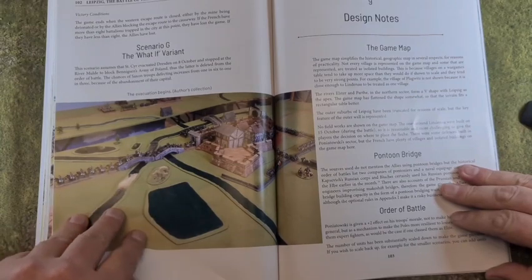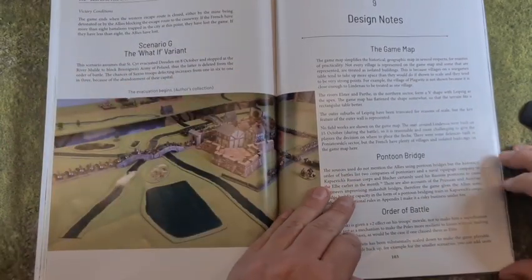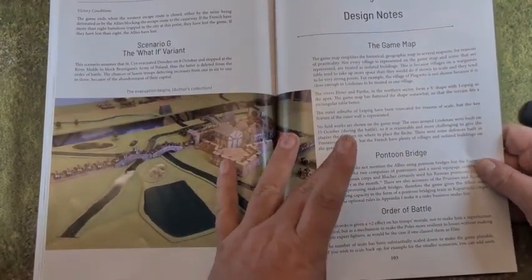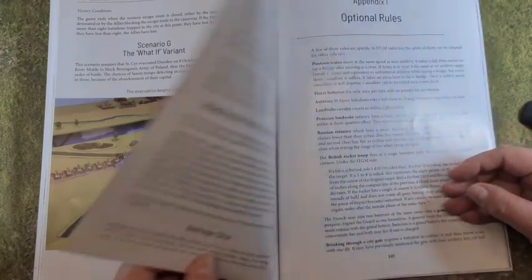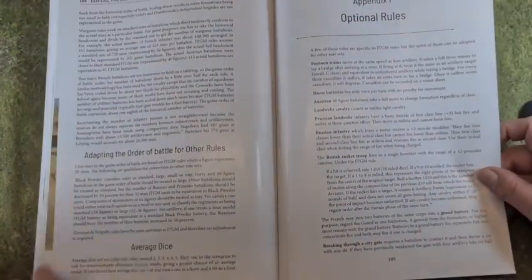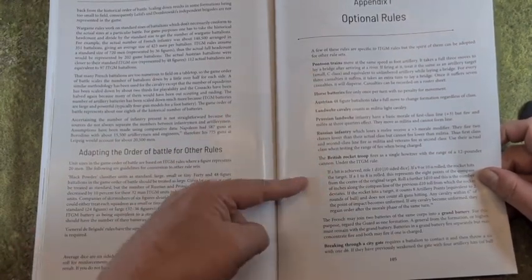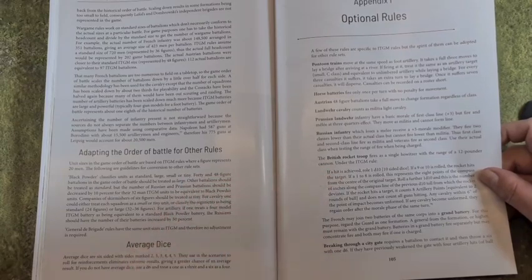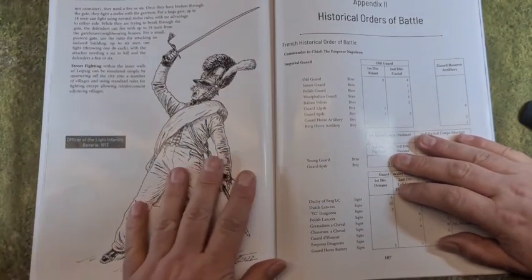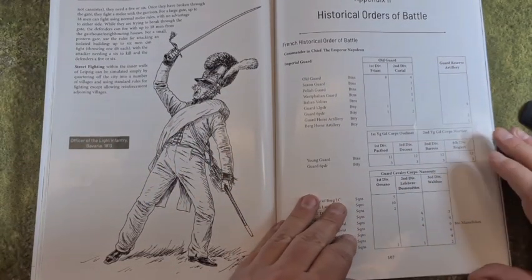Scenario G is a what-if scenario. There are design notes with lots of detail and extra flavour, orders of battle adapted for other rules, and special rules for the British rocket troop — we did send something, and there are a couple of our officers represented too. Lots of optional rules there, and a nice picture of a light Bavarian infantry officer.